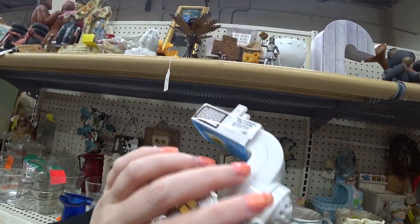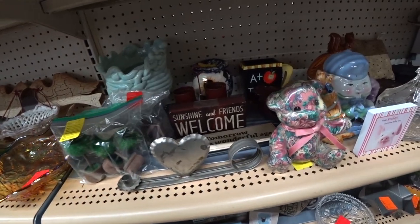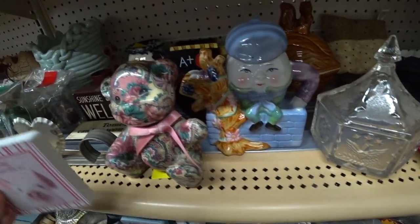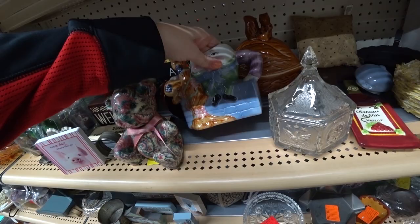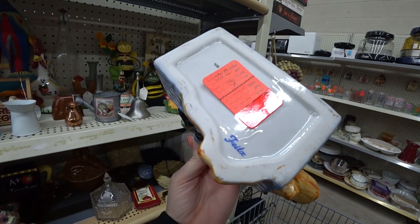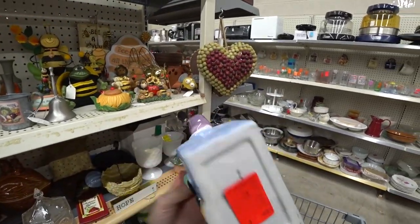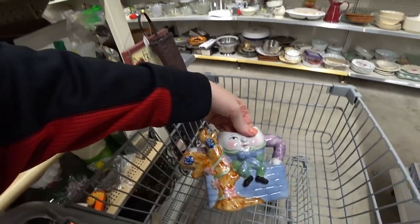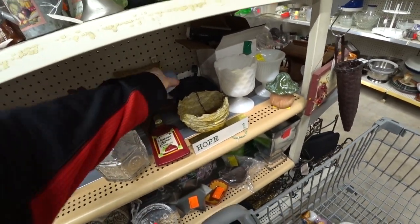They got $10 on that Bath and Body Works wallflower — it's kind of pricey. This little piggy is cute, but I was looking at this Humpty Dumpty sitting right here. Is that a teapot? It is a teapot — it's $2. That's really cute, I like Humpty Dumpty. A lot of people probably do, right? He's cute. I'm going to stick him in here.